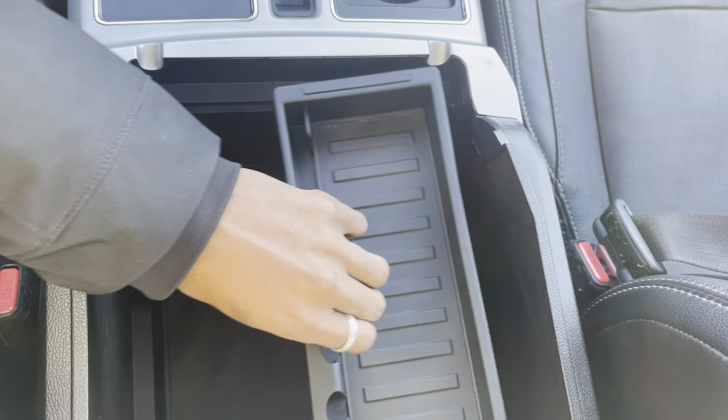You can see just how spacious that is. You've got this removable tray that helps to keep things nice and organized.